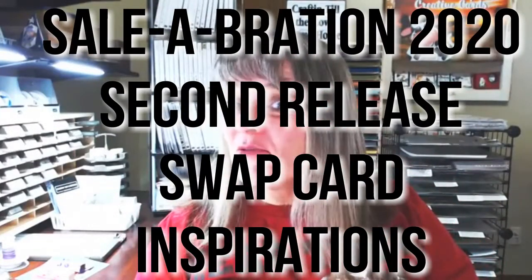Hi guys, I'm Michelle Wright with the Cow Whisperers CreativeCards.com. You join me today Tuesday morning, which is a rarity because we are going to go over some swaps I received on the new celebration release items. You get a double dose of me today — I'm waiting for a couple people to jump on.